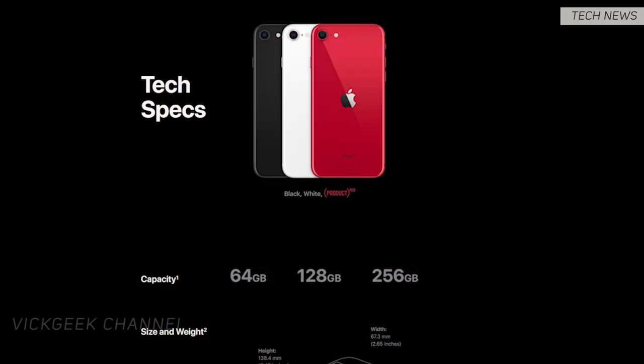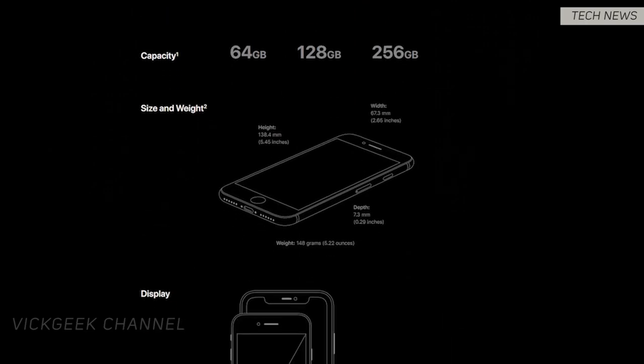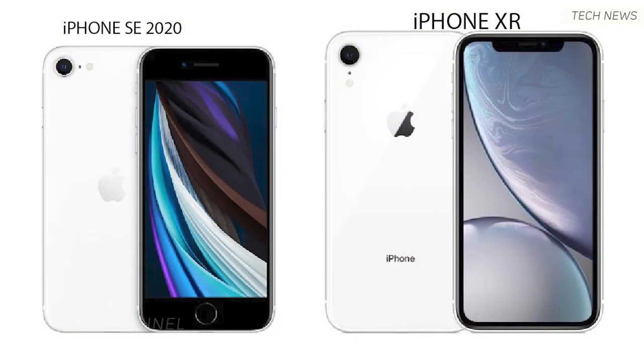The base variant is 64 GB, and there are also 128 GB and 256 GB variants. All variants will have only 3 GB of RAM, which is a slight con since the iPhone 11 has 4 GB RAM. However, considering the screen size is only 4.7 inches and doesn't require a lot of processing power, it should be fine.